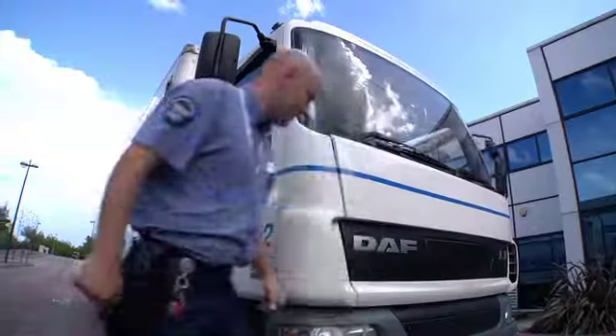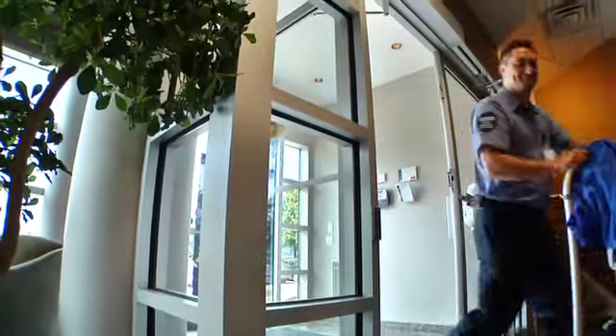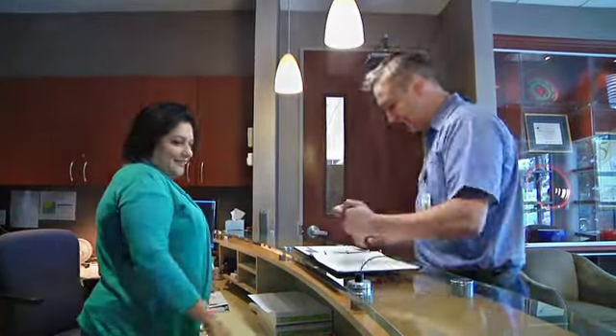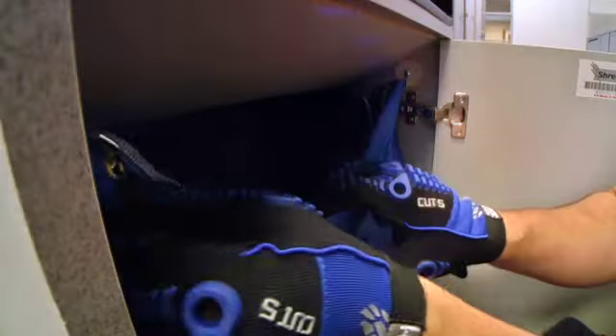On a scheduled basis, a ShredIt truck visits the customer's office to destroy all confidential information on-site. A uniformed, security screened and insured ShredIt customer service representative with a photo ID will come to the customer's office. The CSR will gather the confidential documents from the secure containers, leaving a clean, empty nylon bag in its place.